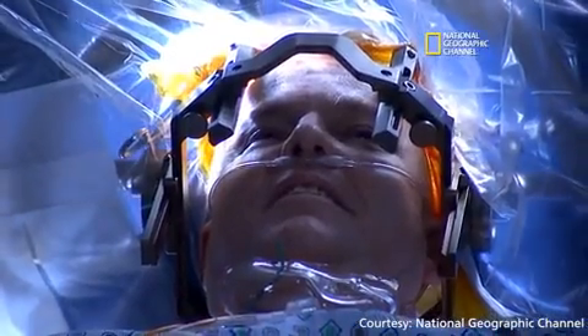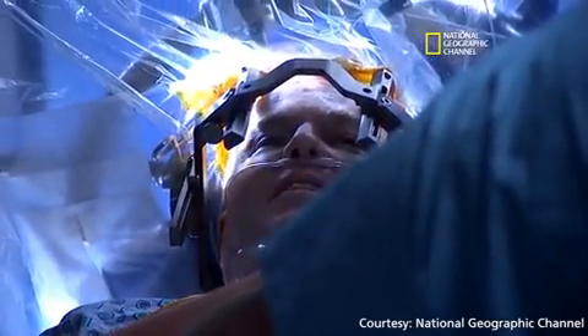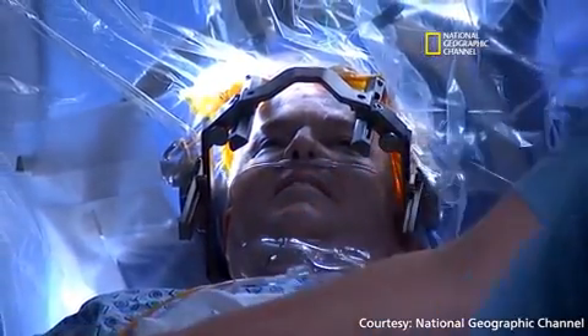Greg Grindley has advanced Parkinson's disease with severe tremor. He had a young onset case, and these patients tend to develop dyskinesia very early on. He was really stuck between a rock and a hard place — tremor when his medications were worn off, and then dyskinesia when they were actually working well.